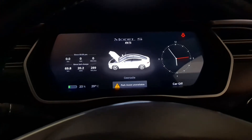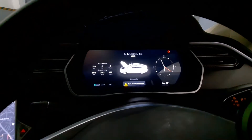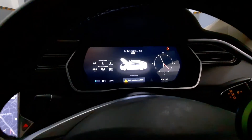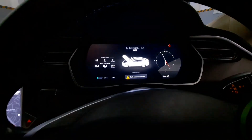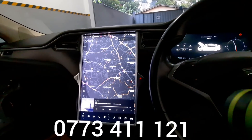If any of you have a Tesla that needs repairing, we can repair the cluster as well as the main screen. Give us a call — we also have support for spare parts. If you need any help, we can get them for you. Call us on 007-34-111-21.